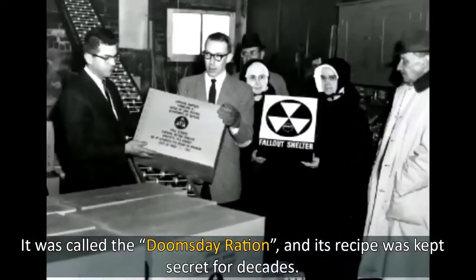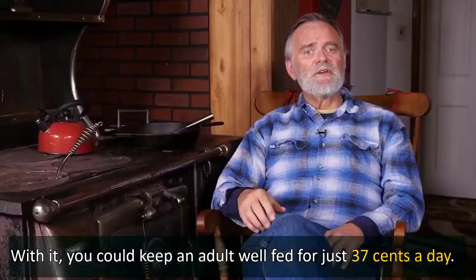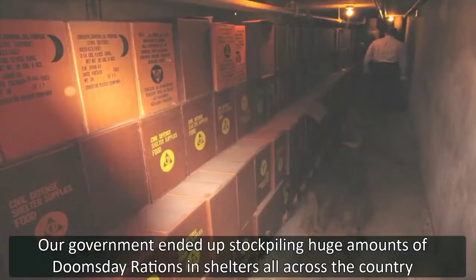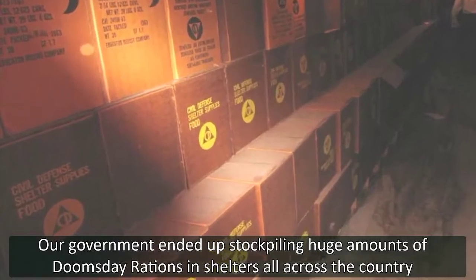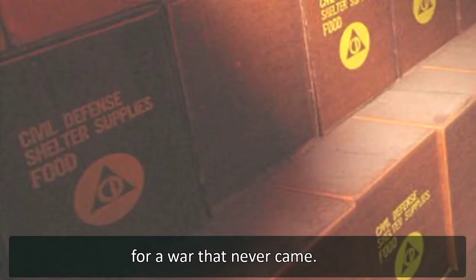It was called the Doomsday Ration, and its recipe was kept secret for decades. With it, you could keep an adult well-fed for just 37 cents a day. Our government ended up stockpiling huge amounts of Doomsday Rations in shelters all across the country for a war that never came.